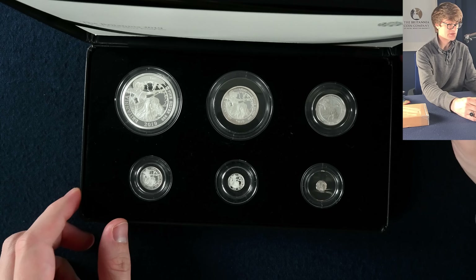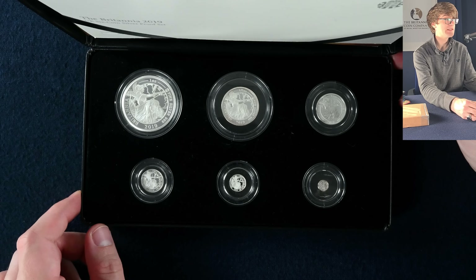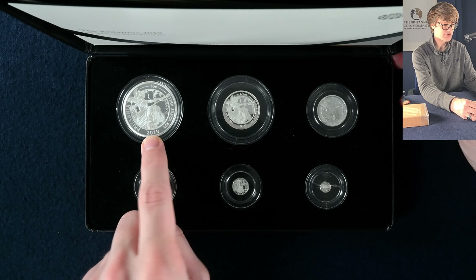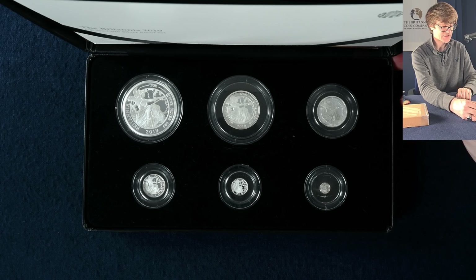For the last set in this handful: a 2019 six-coin Britannia proof set. These are absolutely stunning — amazing how much detail is on these. The largest canvas coin looks to be the one ounce silver, compared to the smallest which is tinier than my little fingernail. Mind-blowing.